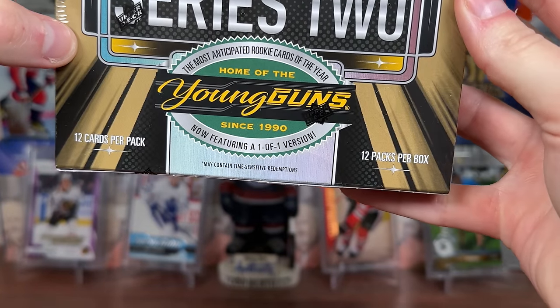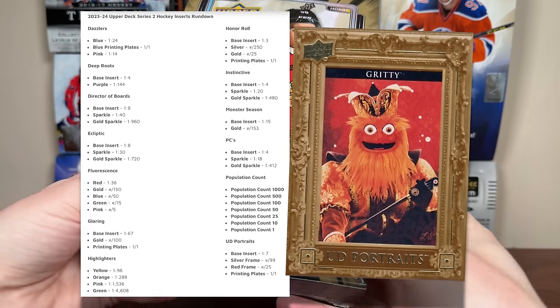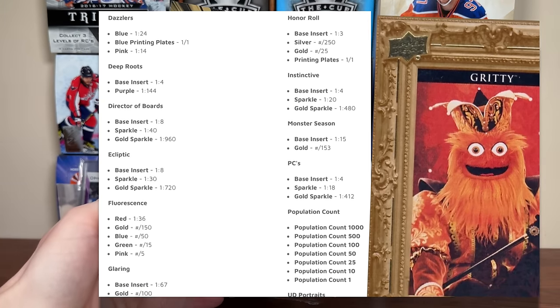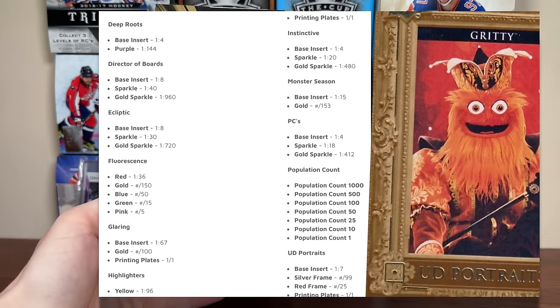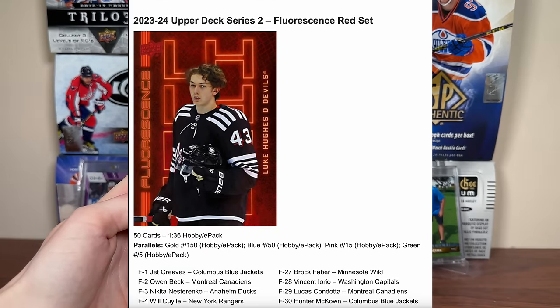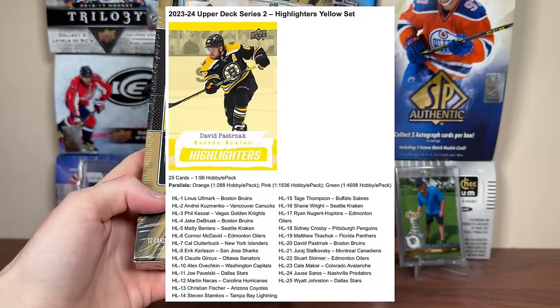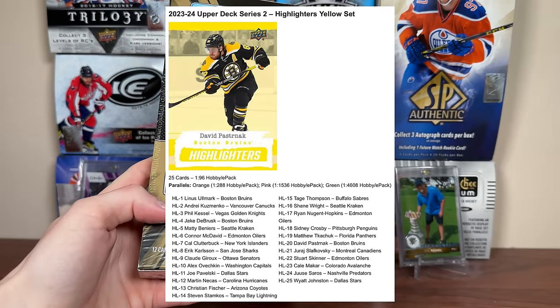Like Series 1, this new configuration is 12 by 12 instead of 8 by 24, so there's going to be 3 inserts per pack — some filler inserts — and those inserts will have parallels. Some of the more intriguing inserts would be the Fluorescents, which are 1 in 36, so 1 in 3 boxes, and there are parallels to the Fluorescents including a green to 5.